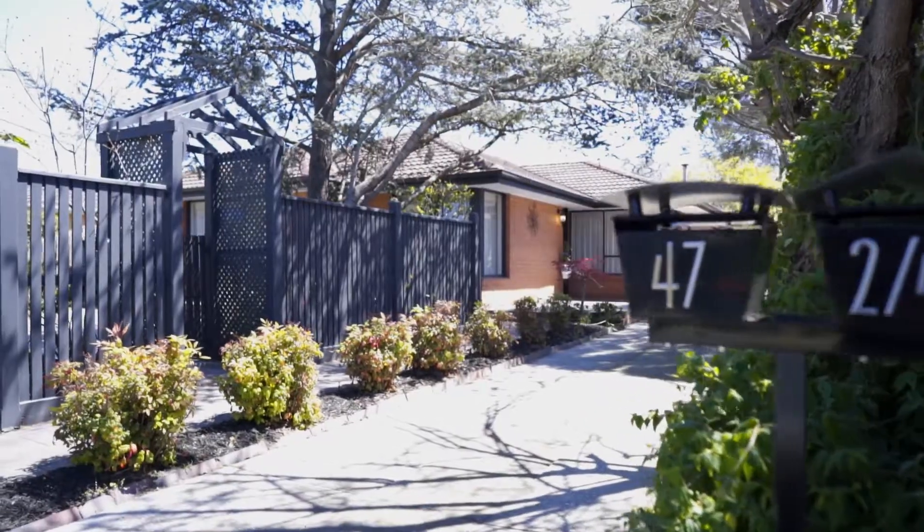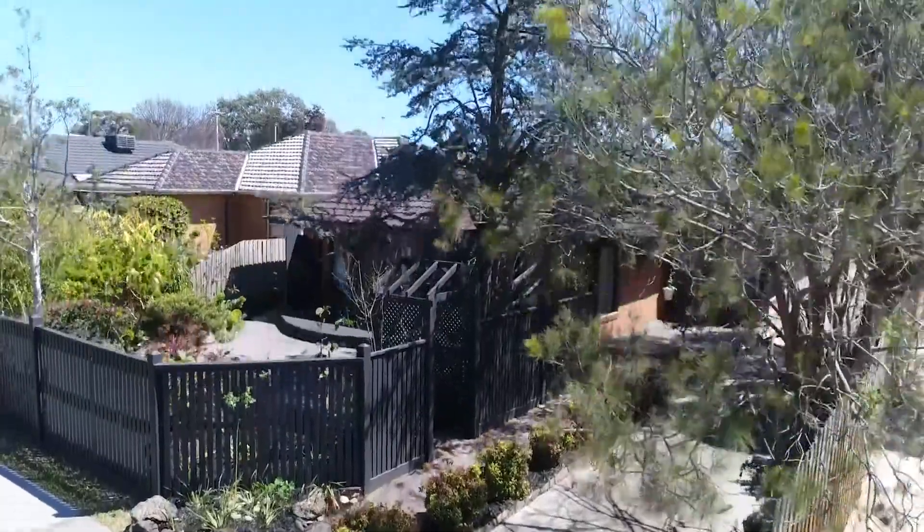There are some occasions where real estate agents are truly privileged to represent vendors in the sale of their home. One at 47 Lockheel Avenue is no exception. The vendors have loved and lived in this home for a very long time, and I can't wait to show you through.